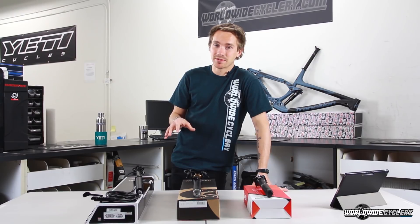But if I was going to recommend one to my best friend, in all honesty, I would hands down go with the Fox Transfer.